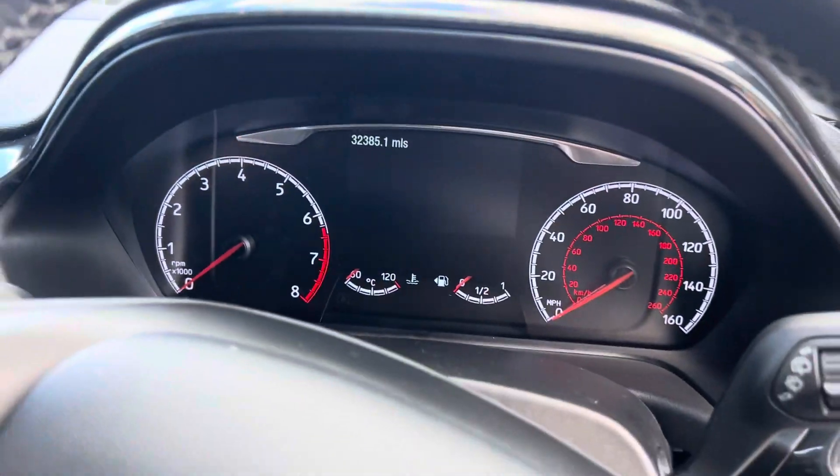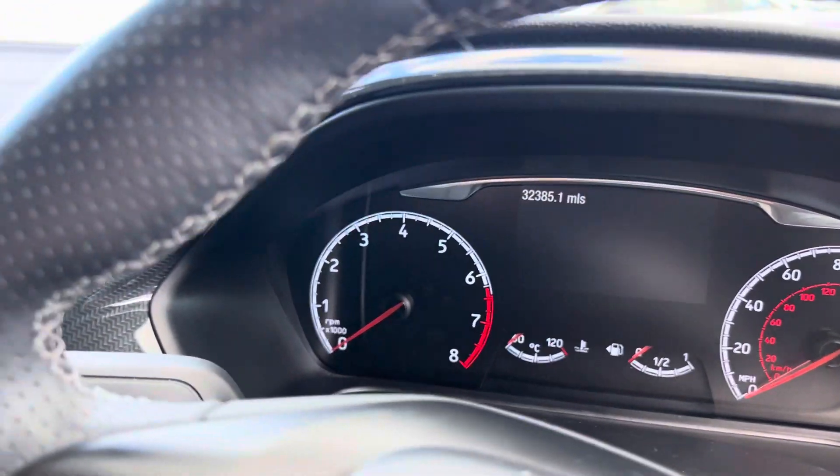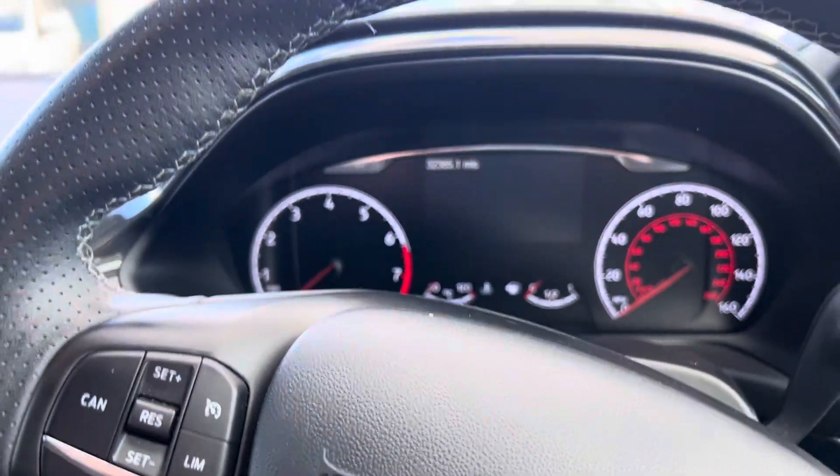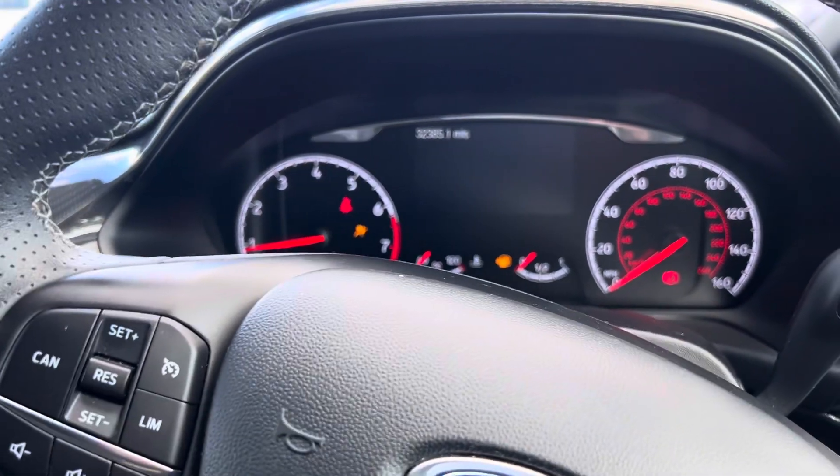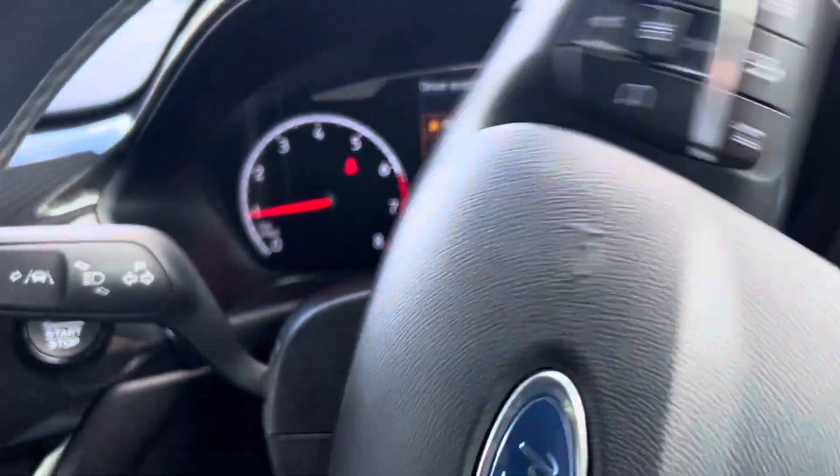I do particularly like that — it's a nice finishing touch. Automatic headlights, 32,385 miles on the clock to be precise, and obviously the keyless start as well. As you can see, there are no nasty worn lights in the dashboard.